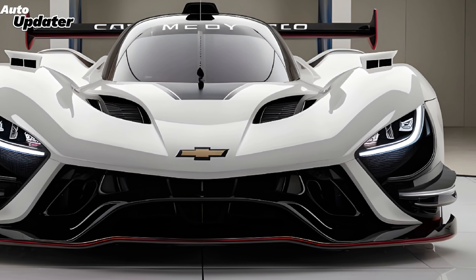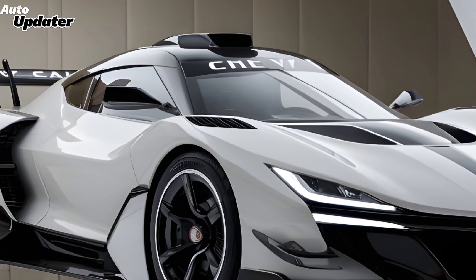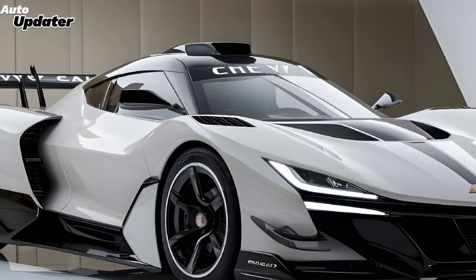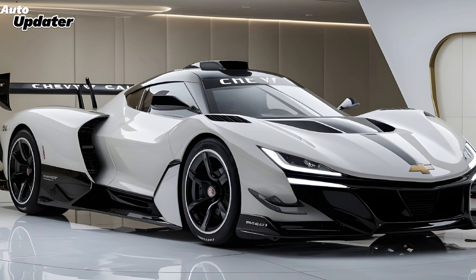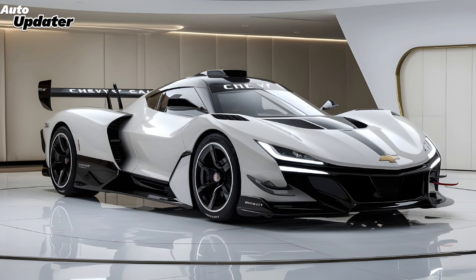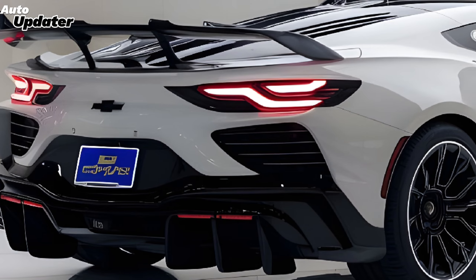The body lines are smooth, contributing to a design that feels sporty yet luxurious. Under the hood, the Monte Carlo offers a range of powertrain options. At the base level, there is a turbocharged four-cylinder engine delivering solid performance with impressive fuel efficiency, perfect for daily driving.